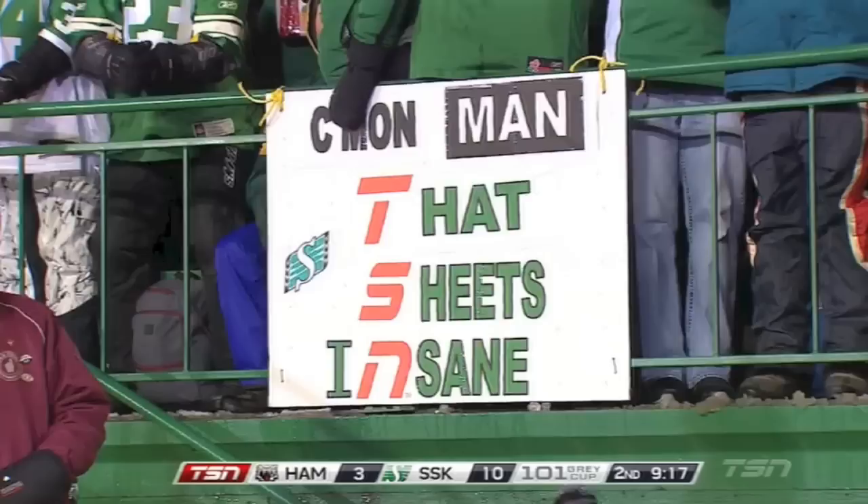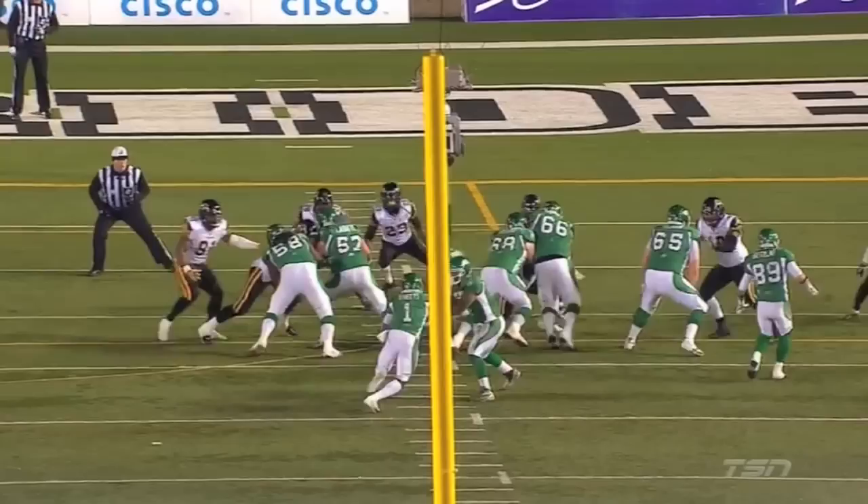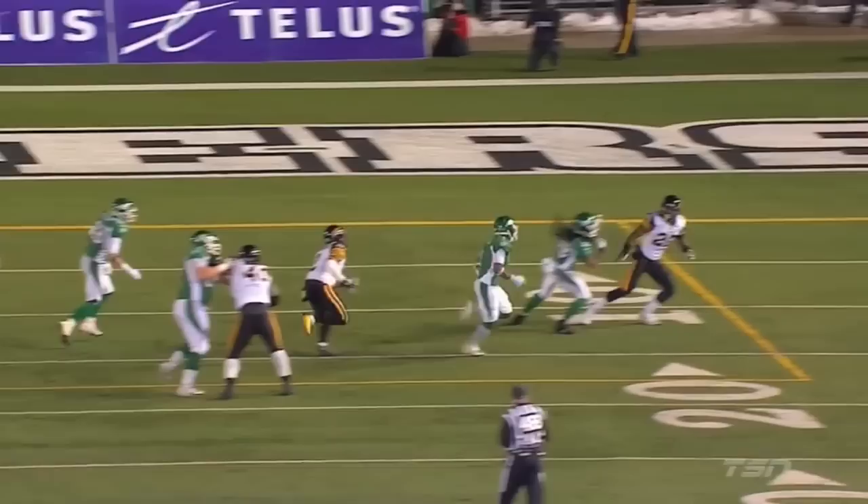Big blocks from Chris Best and Ben Heenan — the right side of that offensive line — that gives Corey Sheets some space initially. And then he's going to find himself one-on-one with that very same corner, who is very aggressive. Watch the stiff arm on number 27.